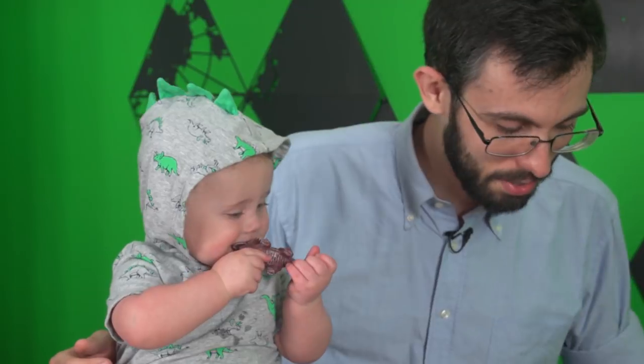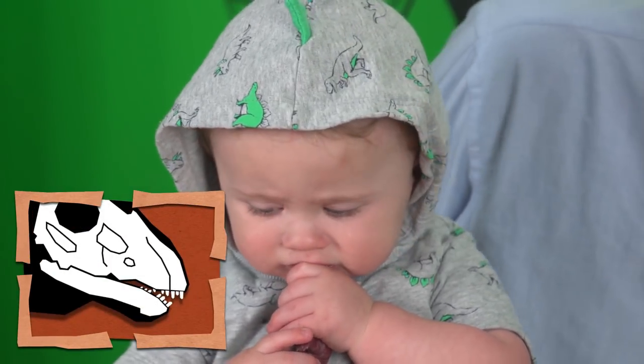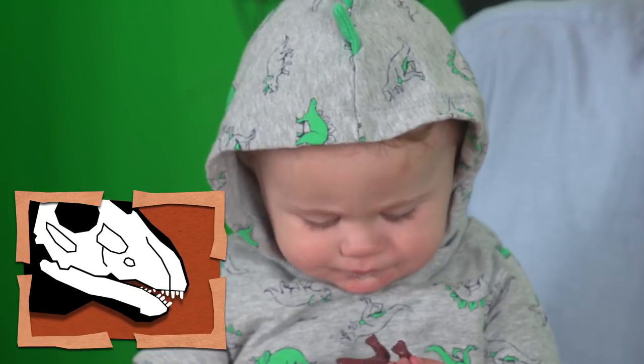As far as we know, they were obligate herbivores as young. Their dentition was not suited to anything other than stripping plants.